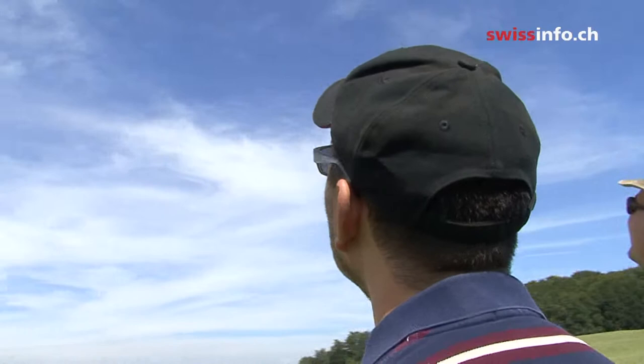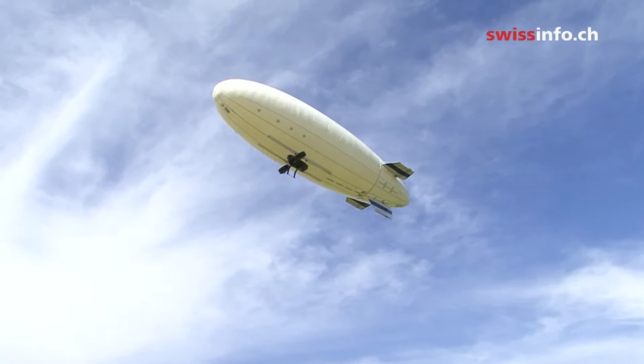Philippe Elmiger built his first Zeppelin as part of his studies in product design at an art school. Ten years later, he now has a business with a staff of three in Villa Thierslin outside Lausanne.